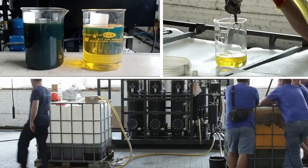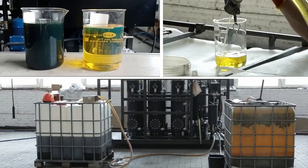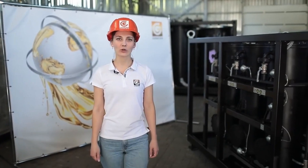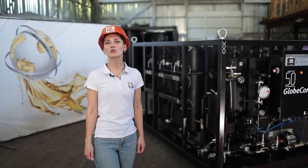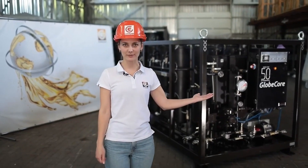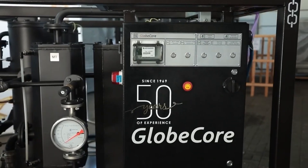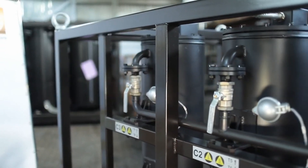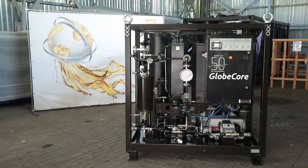The use of GlobeCore technologies allows you to completely restore the color and other performance characteristics of diesel fuel after long-term storage, and to save money by purchasing fuel at a lower price. What methods do you use to purify diesel fuel? Comment with their pros and cons. For more information about the CMM-6RL dark diesel fuel polishing machine, follow the link in the first comment or visit our website at globecore.com.